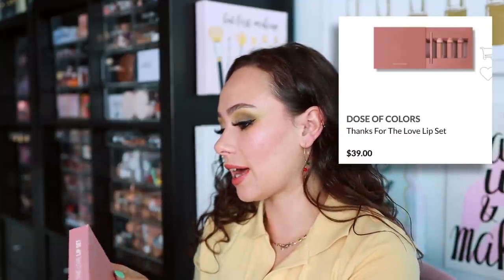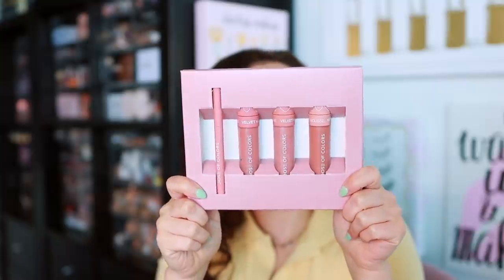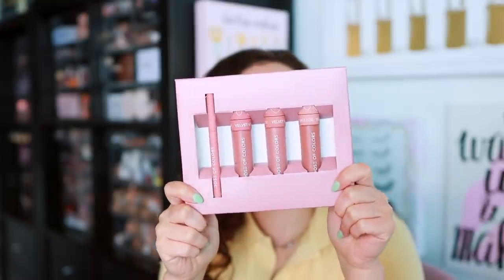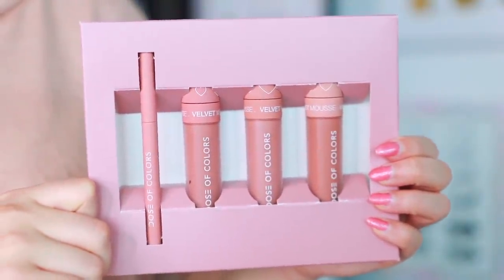We have a Dose of Colors Thanks for the Love lip set. This video really shows the great variety of brands Camera Ready Cosmetics has — and by the way, this video is not sponsored; the items were gifted but there's no secret agreement. These lip colors are pretty pinky nudes. Dose of Colors has a really great lip formula and I need to talk about it more on my channel. These are the velvet mousse lip products and the colors are beautiful.